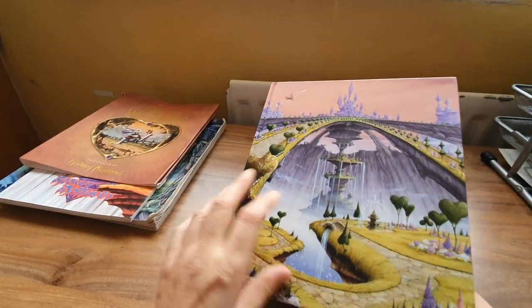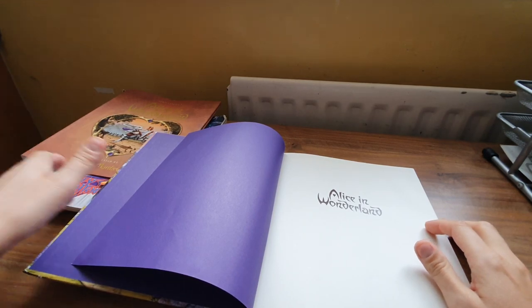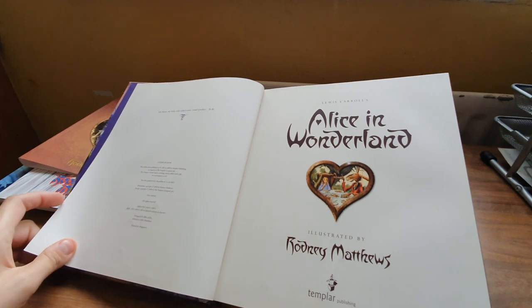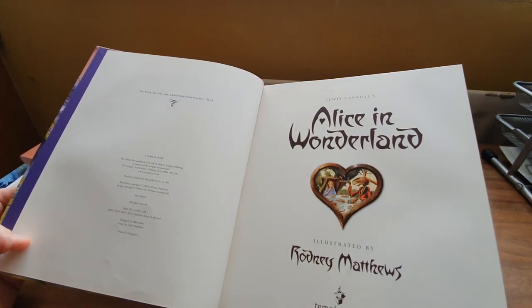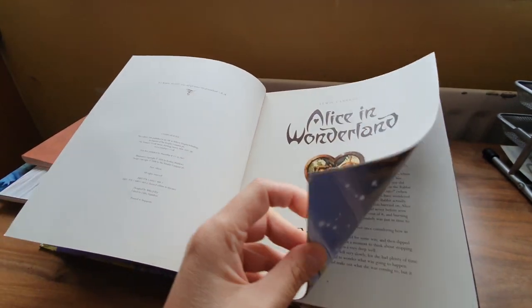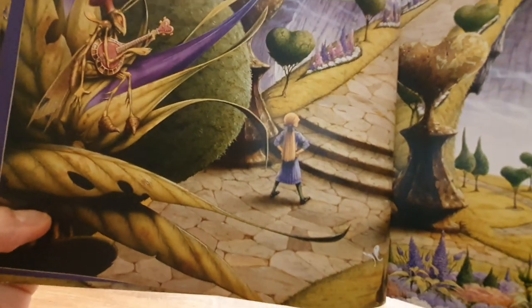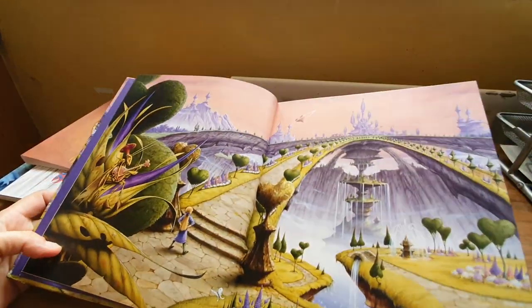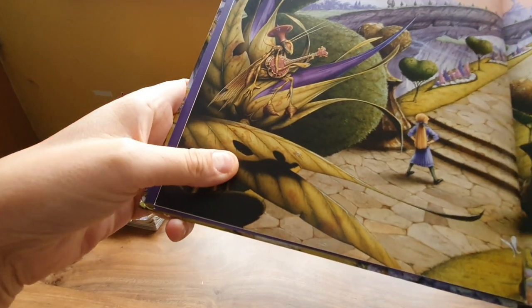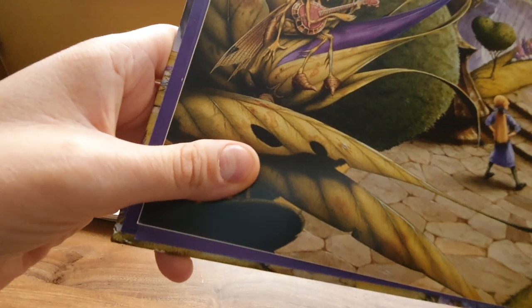I've been looking forward to this — I saved it for the video and haven't seen it yet. Published by Templar Publishing, 2008. Oh, that's stunning — absolutely stunning. I love the brickwork on the bridge. That would make a gorgeous picture on the wall. I'll have to note this when I'm drawing leaves — I don't put holes in or where creatures have nibbled them. Leaves aren't perfect, and I love to keep a note of that.